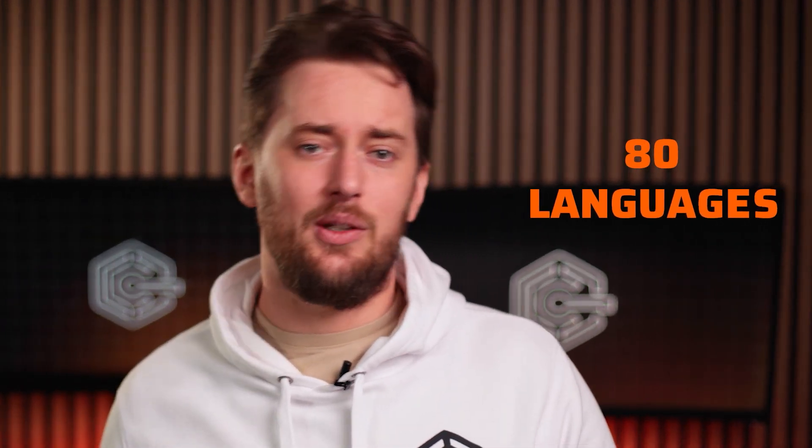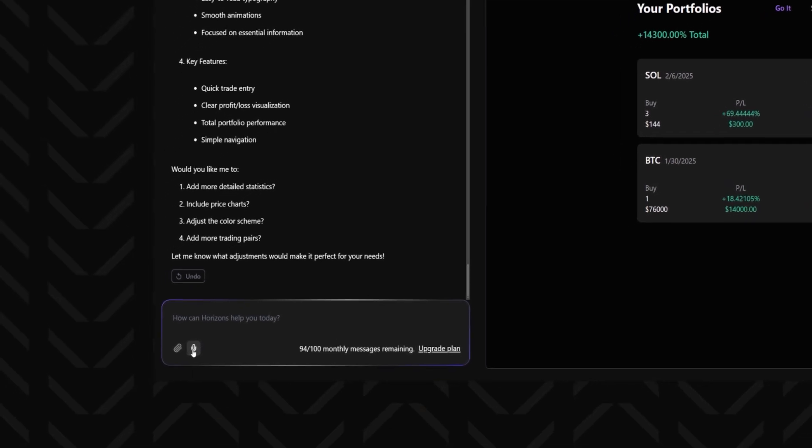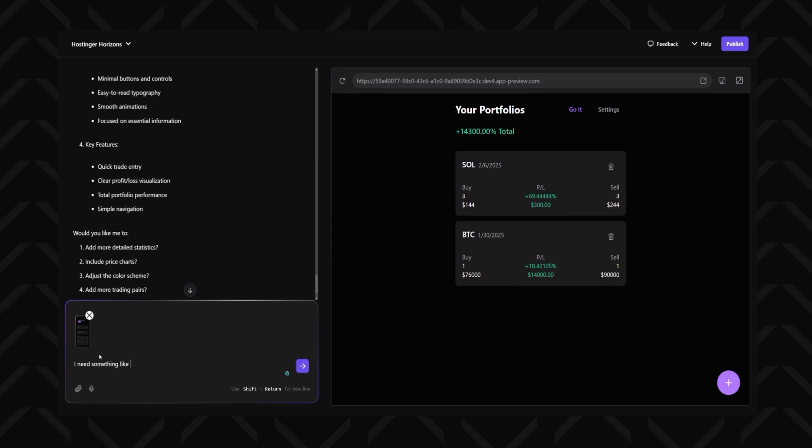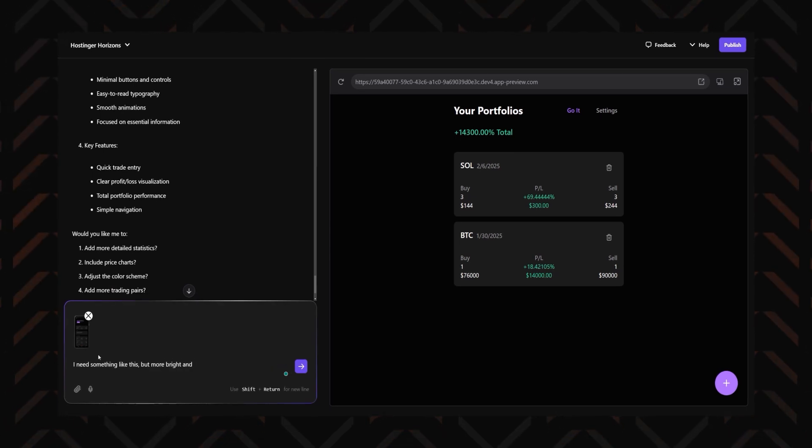Not from the US of A? Don't worry — Hostinger Horizons supports over 80 languages. And for even more control, you can actually use voice and image inputs. Provide sketches or screenshots. I don't even know if I want anything more from a tool like this. Well, time will tell.